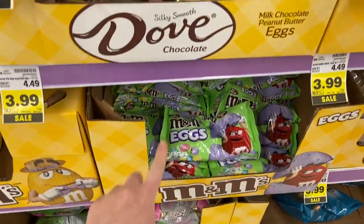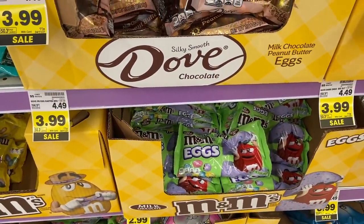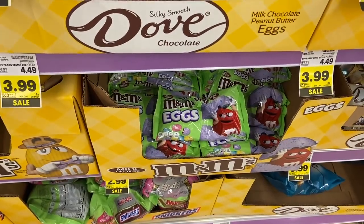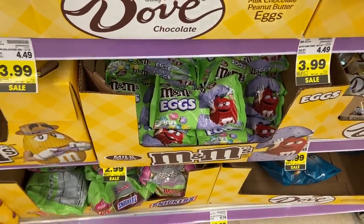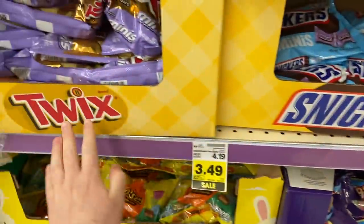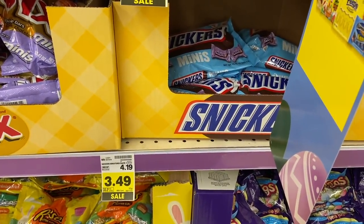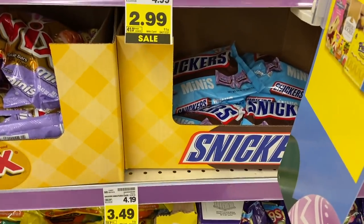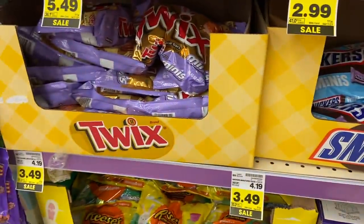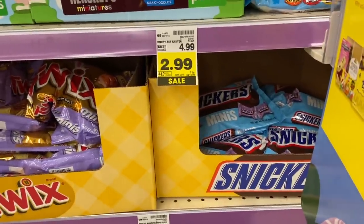Another awesome coupon matchup on the M&Ms here — they are $2.99 on sale. Buy two of them, use that 50% off digital, so you're going to pay $2.99 for two bags. And then there is a dollar-on-two manufacturer digital coupon off of any two M&Ms, so it's going to make these 99 cents — really an awesome price. The Twix and Snickers are marked at $3.49 but are actually just $3. So buy two — that's six bucks — use that 50% off digital and you'll pay $3 for two. There's a dollar-on-two manufacturer coupon from the 3/7 Save inserts, so you're going to pay a dollar a bag. You're not going to get it better than this before Easter.